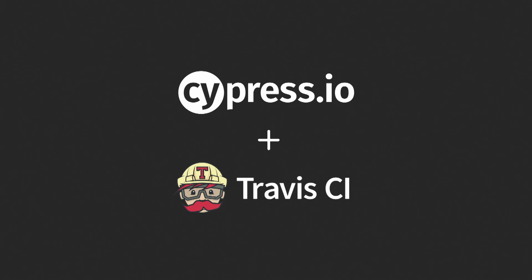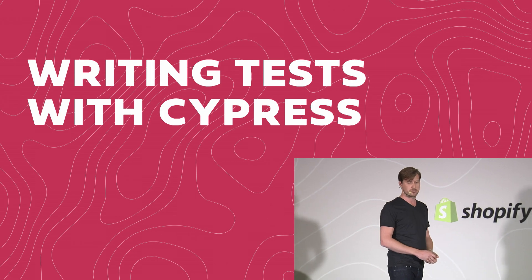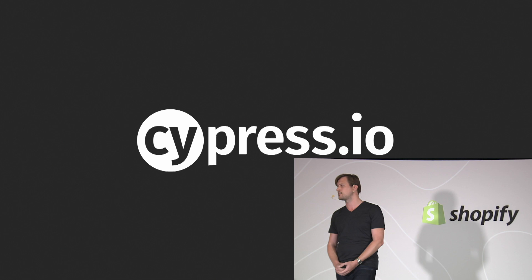The tech stack we settled on is a combination of Cypress for integration testing and Travis for running these tests in a CI environment. You can swap these tools out — the basic workflow would work with other tools as well. We're not really going to be using the web-based theme editor; we can't store or run the tests from there. You need to be using something like Slate to pull down that theme and work with it in as close to a local environment as is achievable with Shopify theme development.